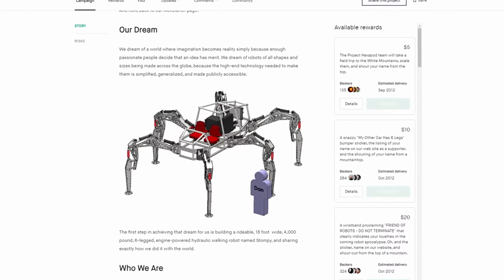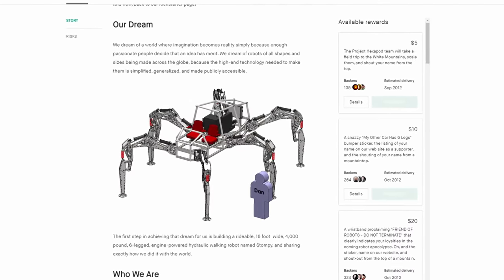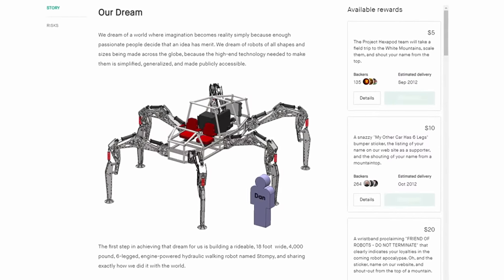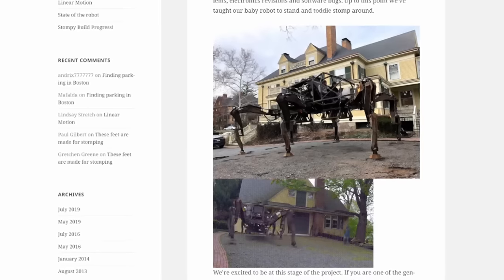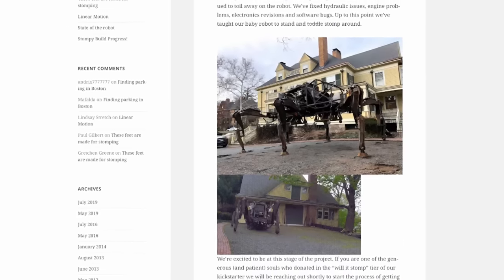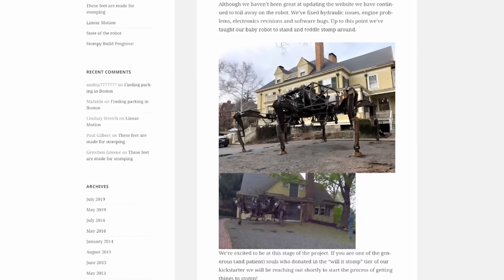Stompy was a Kickstarter campaign trying to make a six-legged robot. It did actually get funded and development got pretty far along — they were supposed to give backers rides on it — but it doesn't look like they've ever actually gotten around to that.